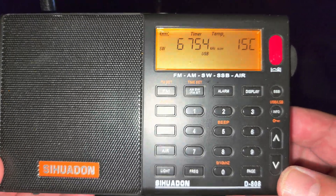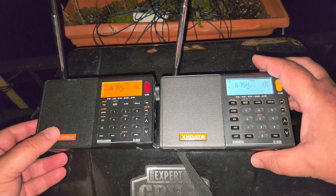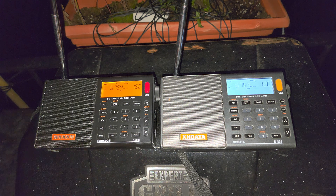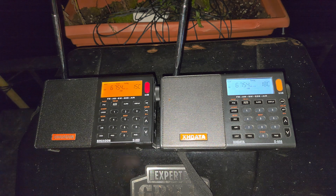So this is both the COADON D-808 and the X-H data D-808 being tested side by side — telescopic antenna only — receiving Trenton Military 6754 kHz upper sideband here in Montreal. Honestly, I love these radios. I see reports of people saying the COADON version isn't as good, but I don't see enough difference to say that. If I only had the COADON version, I'd be just as happy. If you enjoy my videos, please subscribe, and thanks for watching and for those that contribute to the channel.